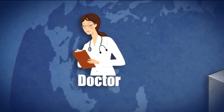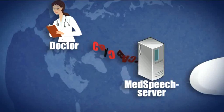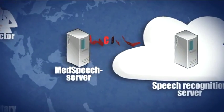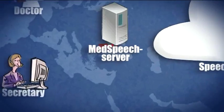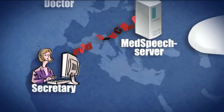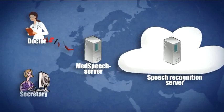For efficient speech recognition, MedSpeech needs to be tightly integrated with the EPR system. MedSpeech automatically synchronises patient and user demographics in the software client. To input the structured text into the EPR system, MedSpeech uses the HL7 clinical document architecture, an XML-based coding standard.